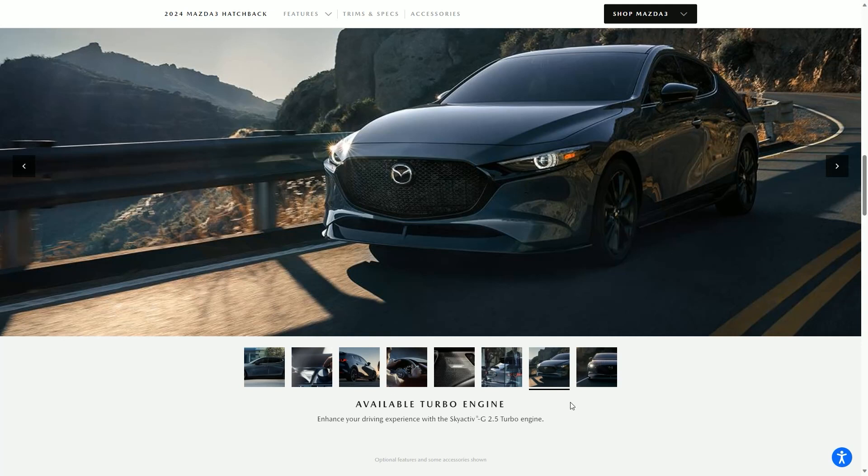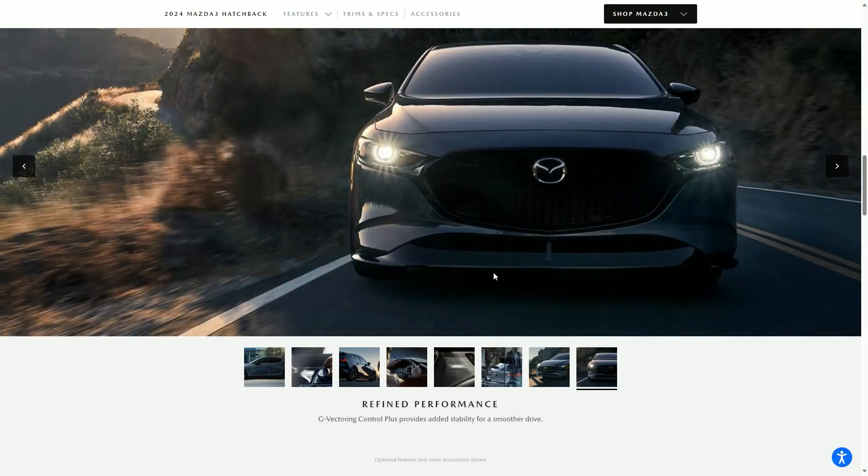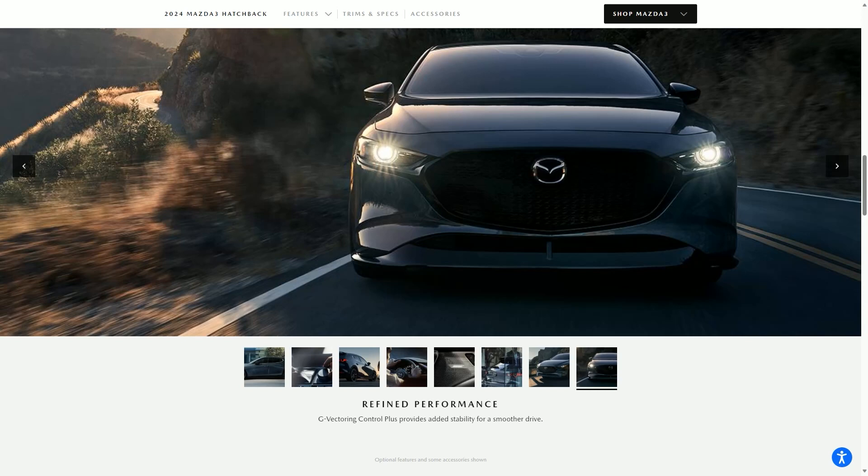Nobody knows what Sky Active G means — it just means you're going to push the gas and fly off into the sky because there's a giant engine in this tiny car. The front grille looks pretty good, not too in your face but still making a subtle statement. So this is going to be my number five — it has a cool look in addition to power and functionality, and the reliability that you can expect with this brand.